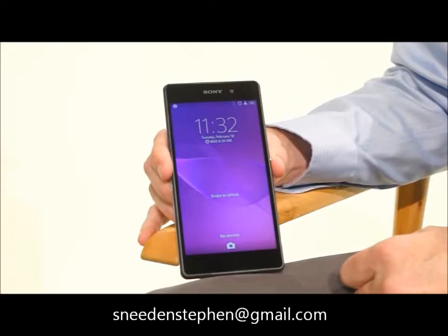This is the Xperia Z2. With the Xperia Z2, we now say you have the best camera and camcorder in a waterproof smartphone.